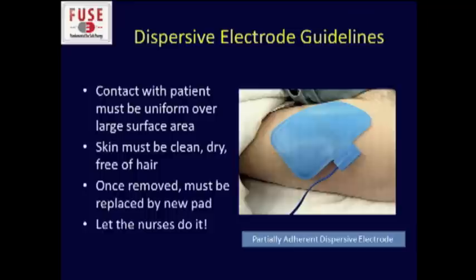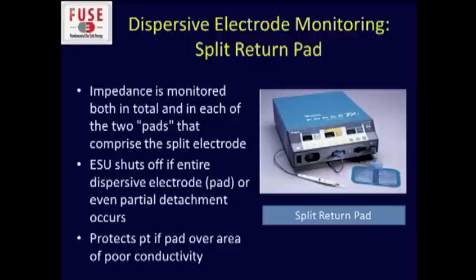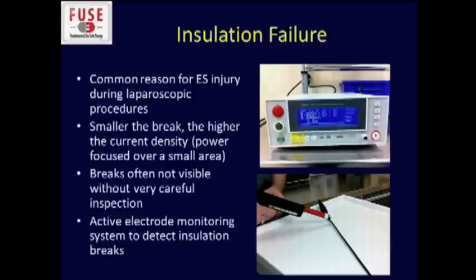If the pad is not in the right spot and you need to move it, don't just reapply it — get a new pad and replace it. Generally, let the nurses do it because they know what they're doing. One thing I was not aware of is the split return pad, which is how most of this technology is developed now. The impedance is monitored by the ESU in each of the two pads. If there is partial detachment on even one side, the entire unit will shut off, protecting the patient if conductivity is not uniform across the whole area.